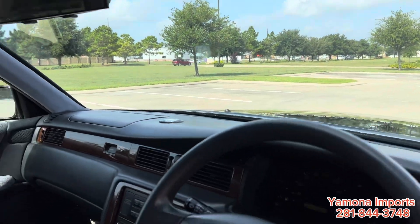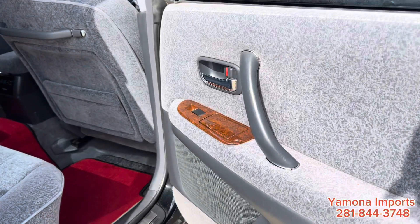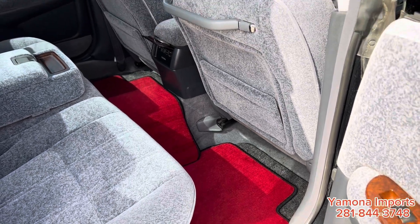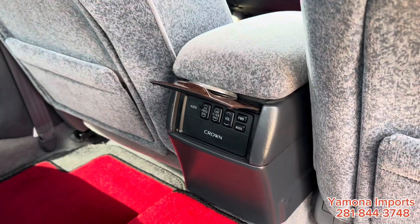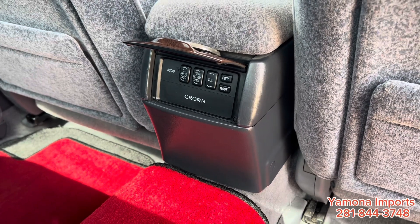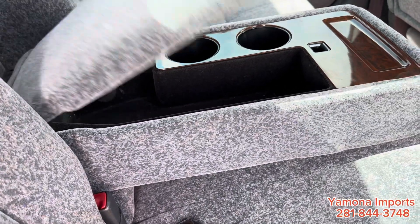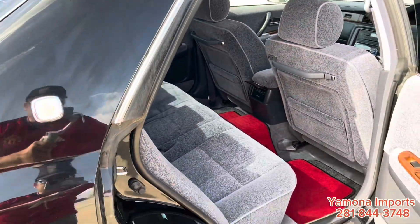Let me show you the back seat. I believe the original owner really wanted to keep the original carpet, so he put in aftermarket red carpets — not sure why. There are rear controls for the CD player, radio, and things like that. There are two more cup holders and a cigarette lighter. The back seat looks very nice.